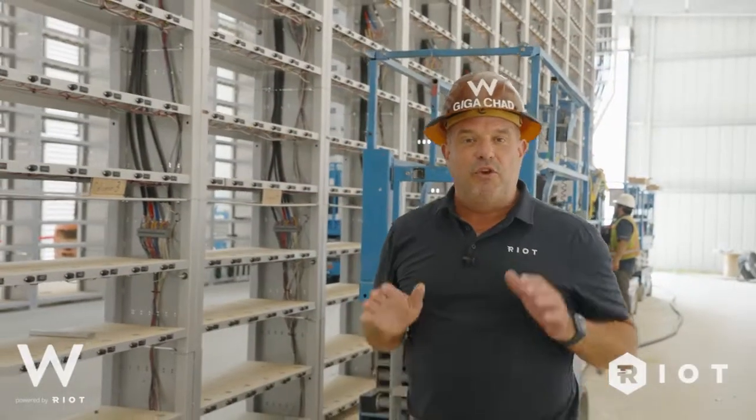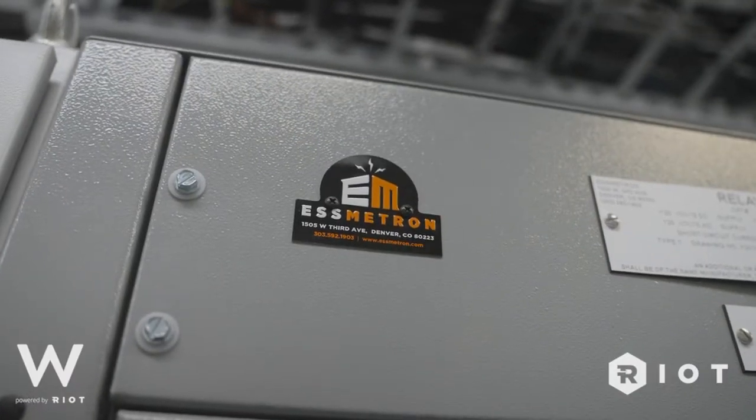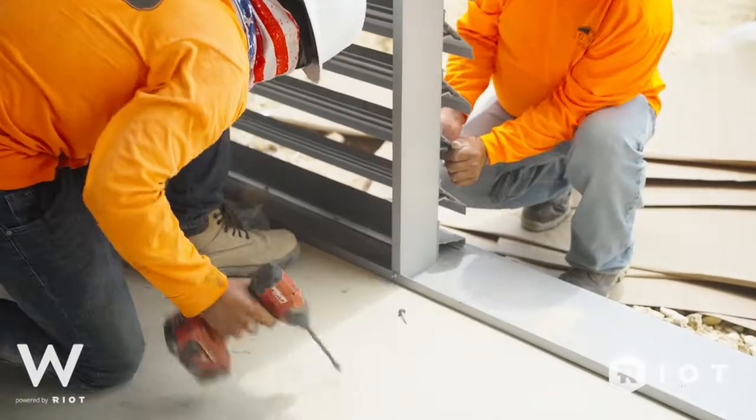The original design started with two-by-fours and plywood, and as the years progressed it turned into metal shelving, then this fully designed system. ESS, Metron, Riot, and Blockchain designed and built this manufactured shelving system for air rack cooling of Bitcoin mining right here in the United States. This is such a great accomplishment for our team, for this company, and for every single person that's worked on this project.